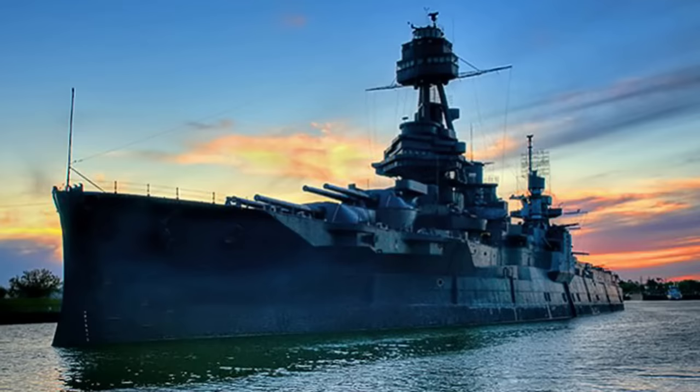USS Texas was even the first American battleship to show a moving picture on board. And like the great ship herself, the guns of USS Texas each played their role in the Allied victory over the Axis powers.